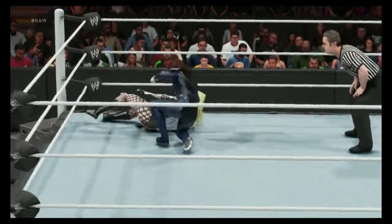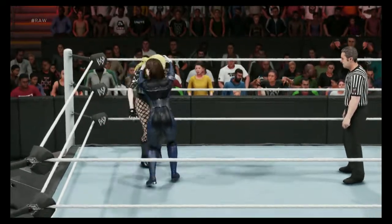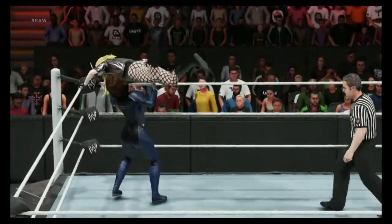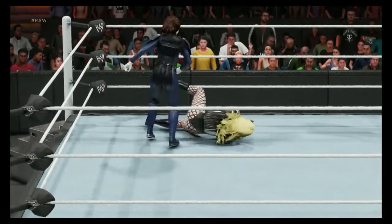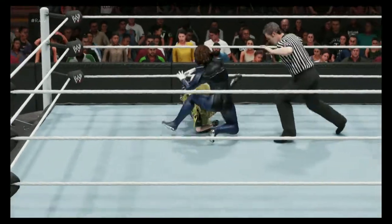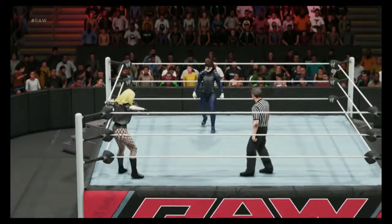I don't know how she did it. That was impressive. What an uppercut. Impactful slam. Look out — this could be it. She better do something fast. She breaks it. She's quite the escape artist, Michael.